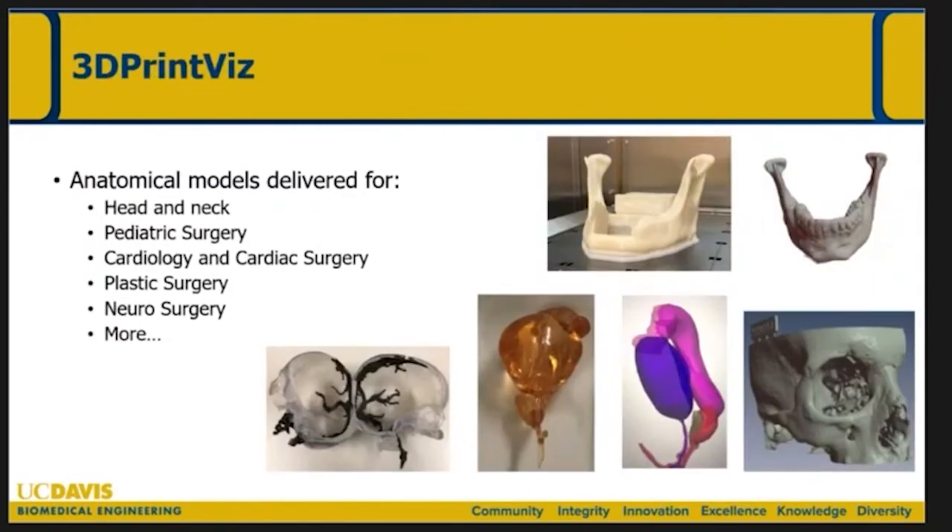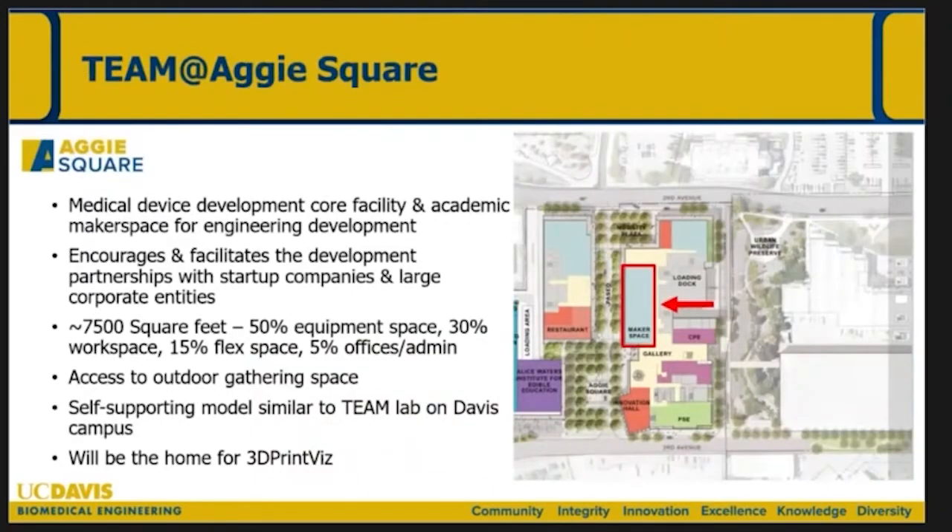Here are some other examples of what 3D PrintViz has done for surgical implants — primarily through 3D printing — having interacted with head and neck, pediatric, cardiology, plastic, neurosurgery, and others. The TEAM lab at Aggie Square is going to be quite a bit larger, probably three times the square footage we have in Davis. It's on the first floor and called the makerspace, with exciting features including spill-out into open gathering spaces. The relationship to 3D PrintViz is that 3D PrintViz will basically be a customer of the TEAM facility, which operates as a recharge facility, and 3D PrintViz will house within the makerspace. This should be an exciting opportunity for not only surgical sub-disciplines but other parts of the medical school, as well as our MEng students as they prototype their devices.